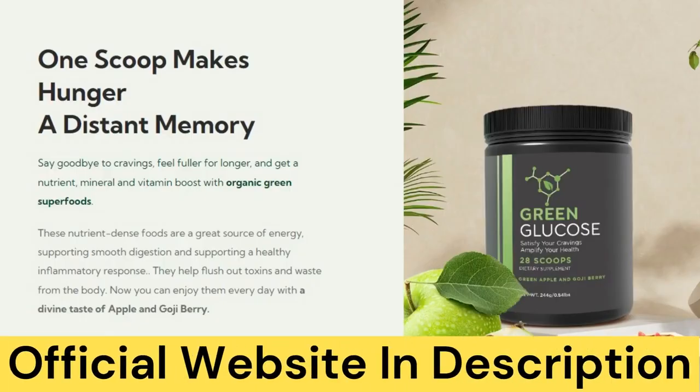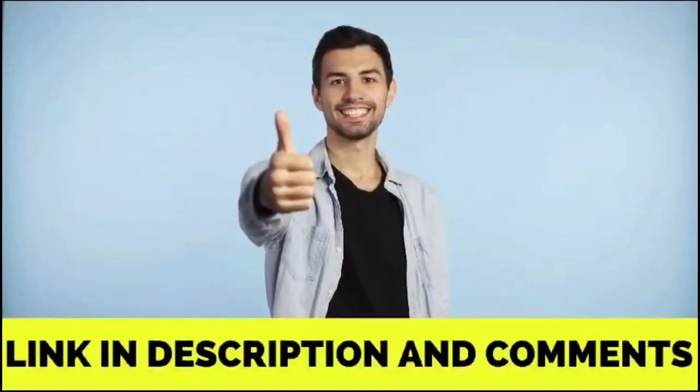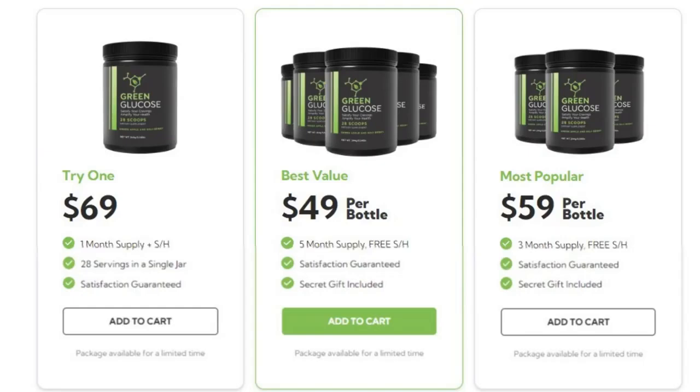Head over to the official Green Glucose website now. Click the link in the video description to discover the incredible benefits, packages, and exclusive offers waiting just for you.